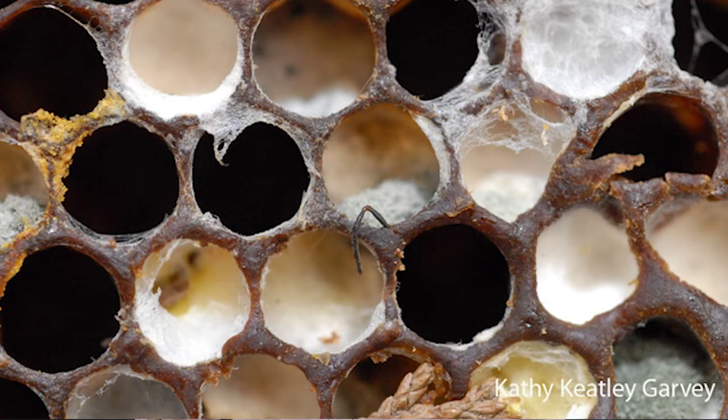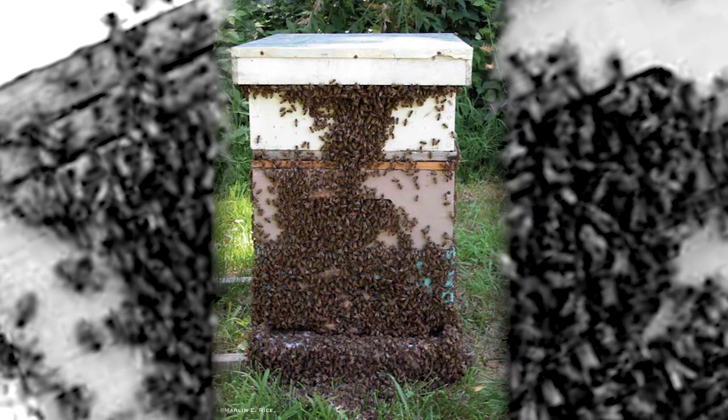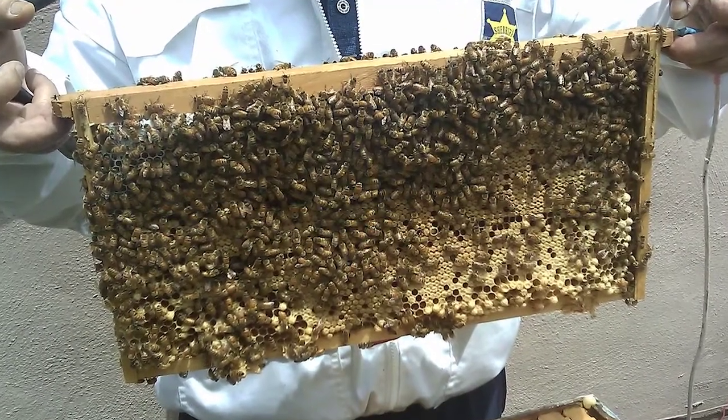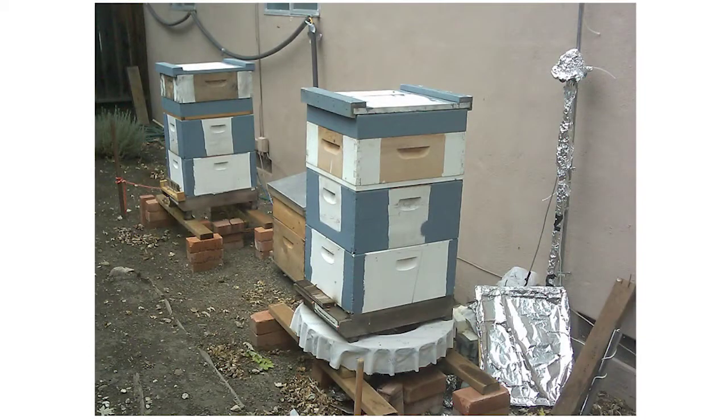Due to the depletion of honeybees that started significantly impacting American agriculture in 2006, Cyberkinetics chose to direct some of its quality assurance tool sets to this industry to see if we could build tools that could actually help beekeepers mitigate the problem.